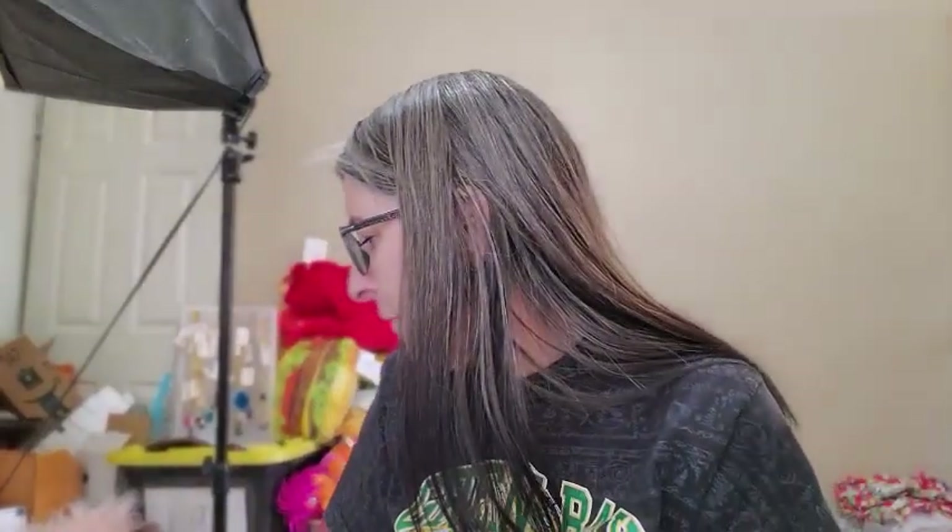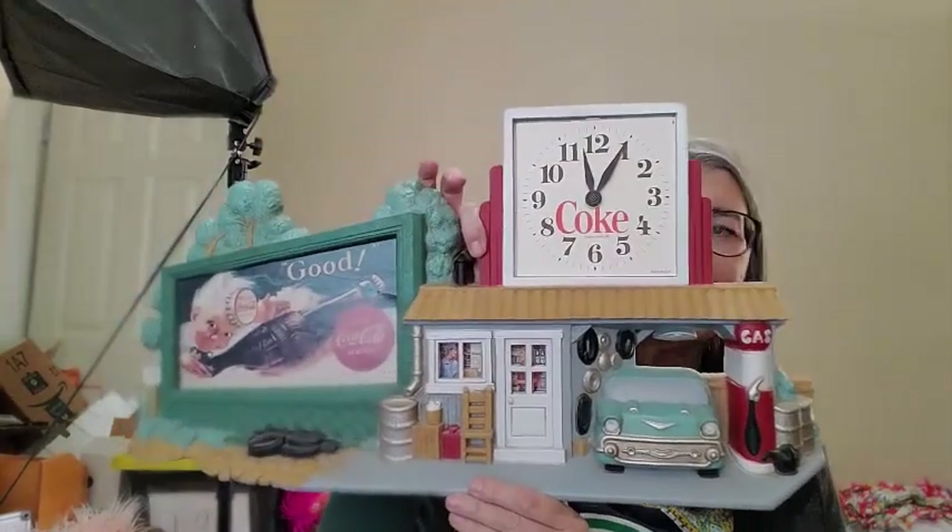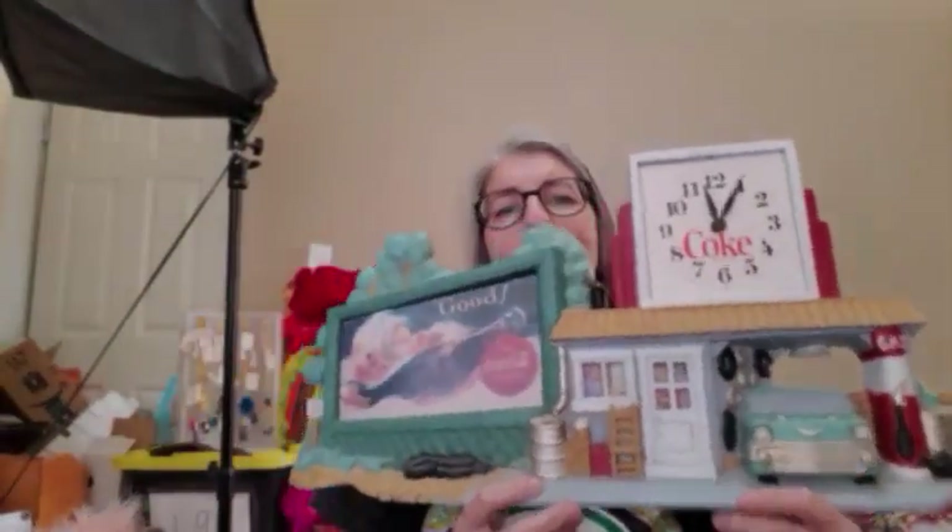My brother collects Coca-Cola stuff, so I picked this up thinking I would just give it to him as a gift. Found out if I were to sell it, I could get about $15 for it. Google had their price sticker on here from when it was at the store for $5.99 and nobody bought it. It's got a couple of condition issues — nothing horrible — so it's still worth $15 to $20. I'll probably just gift this one.